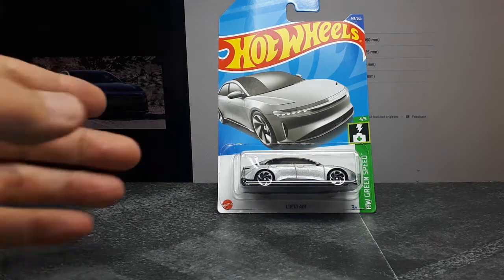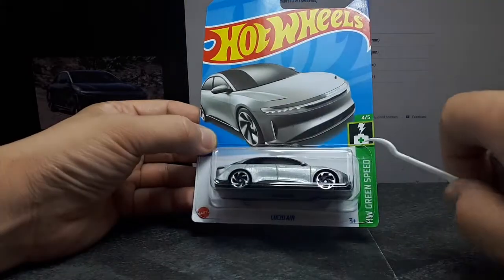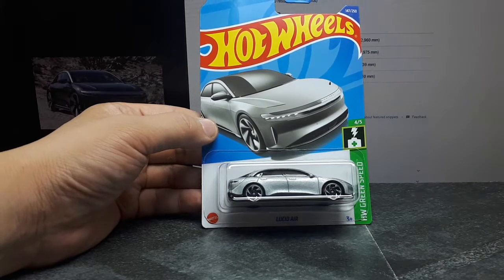Hello again electric car lovers. Today we have the Hot Wheels first casting of the Lucid Air. I really don't know much about these guys other than the fact that they're ex-Tesla employees and they're based out of Arizona, the Phoenix area.